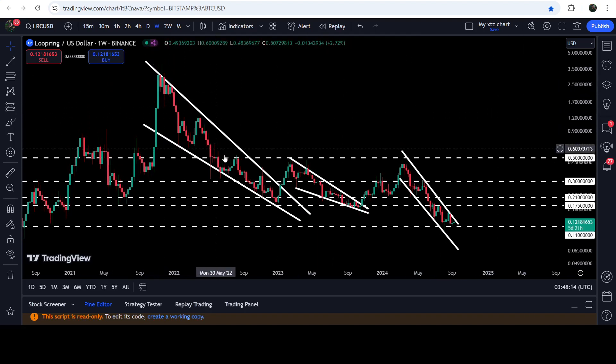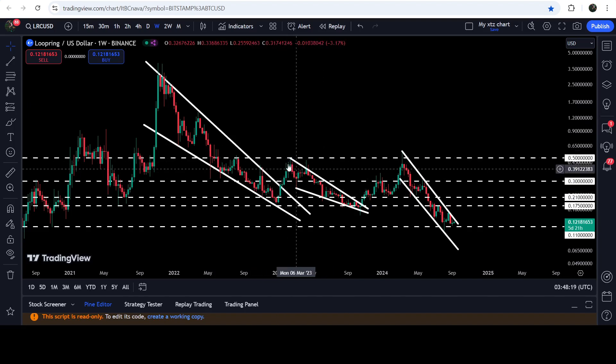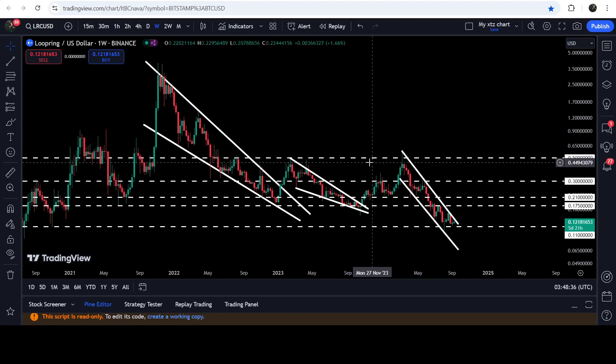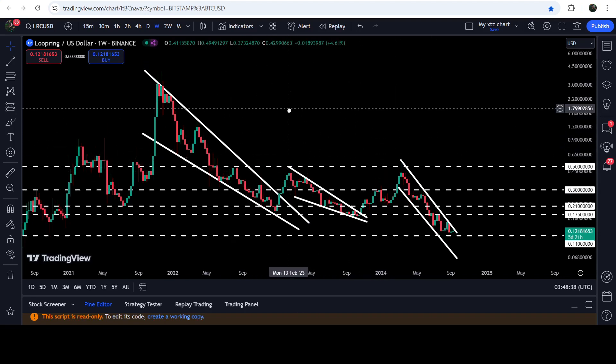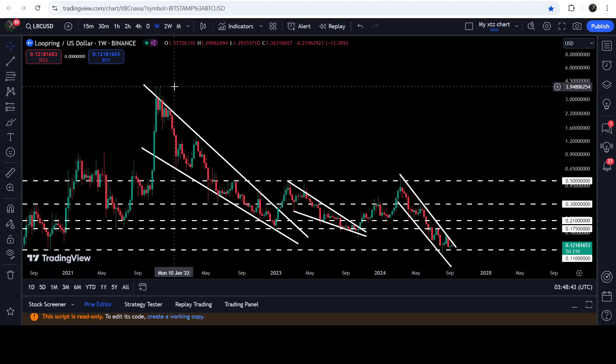On the weekly time frame chart, you can see that we have already broken out this very big and long-term falling wedge pattern, then we had a nice short pump, but the price could not break out the key resistance of 50 cents. This 50 cents had previously been resistance here and also support. After the breakout it again worked as resistance, so in order to continue this rally we will still need to break out the 50 cent resistance. The long-term technical target for the breakout from this biggest falling wedge pattern is at the top of the wedge, somewhere between four dollars to five dollars.